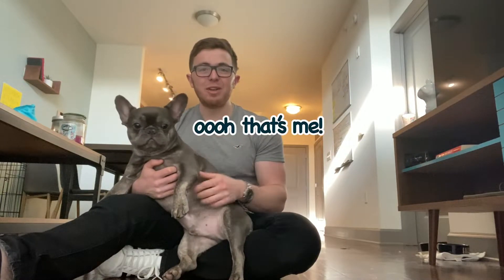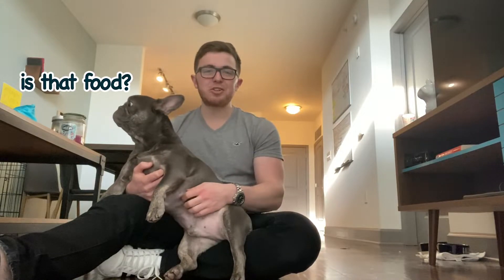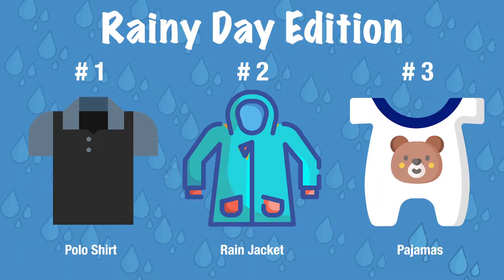What's up everybody? Michael and Tugboat here. Welcome back to episode number two of Try It On With Tug. Today we're going to be trying on three different outfits. We're going to see which ones you guys like the best and which ones we like the best, so comment down below which ones you guys like the best.